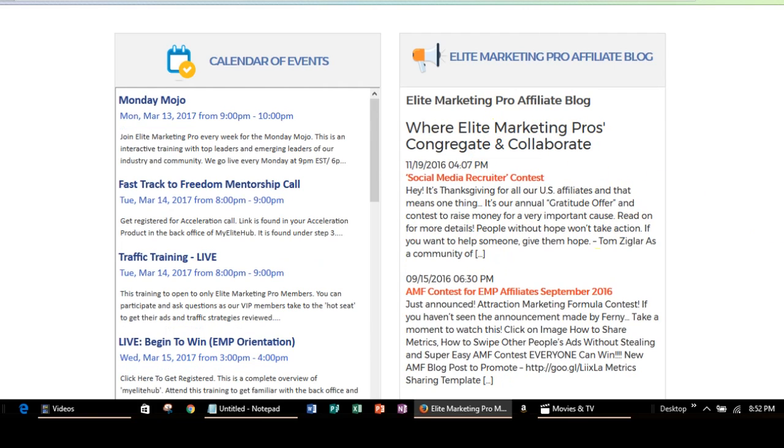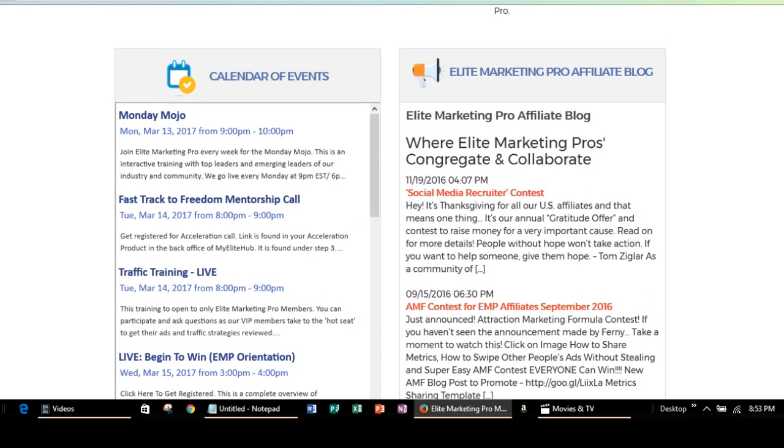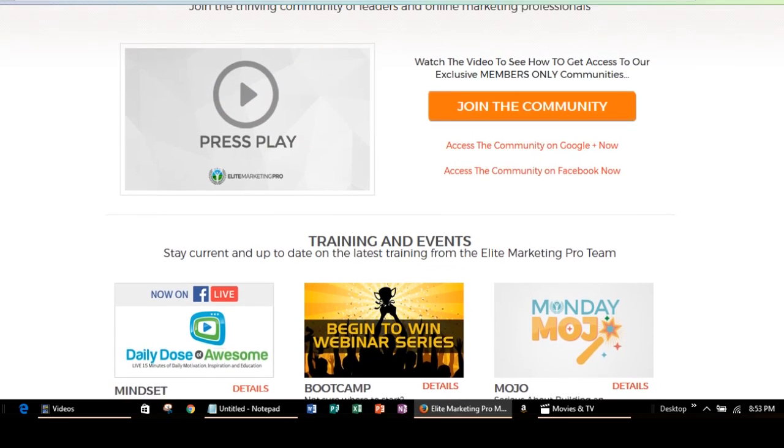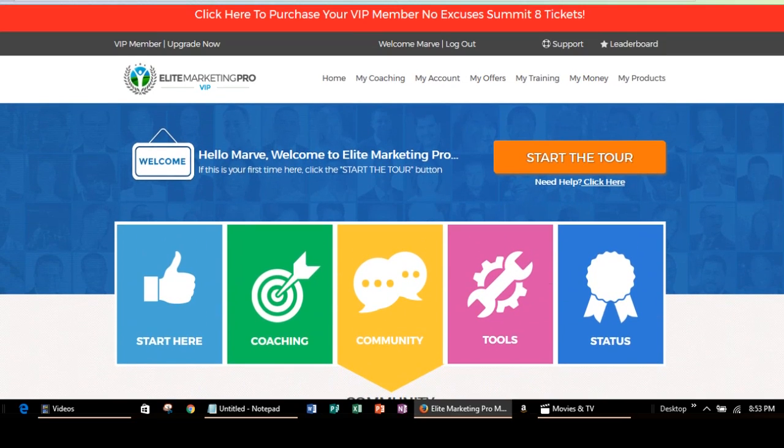There's also a shortcut to the blog so you can get updates there. There's a calendar of events — on Monday, March 13th, 2017, there's going to be a Monday Mojo hangout that you could attend if you're part of the Insider membership. You can also hang out on the Monday Mojo hangout — if you send me an email, I will give you access to that as well. There's a lot of stuff going on at Elite Marketing Pro and as part of this community, you're really going to learn a lot about how to promote products and services.